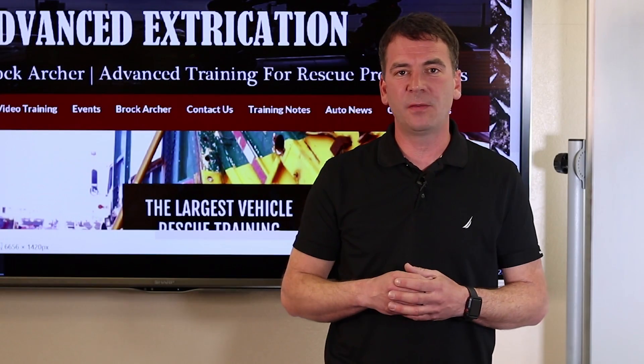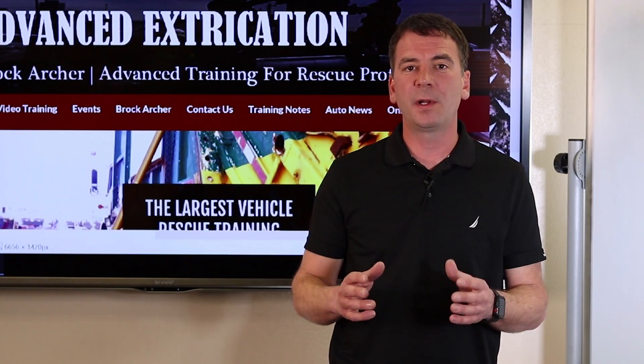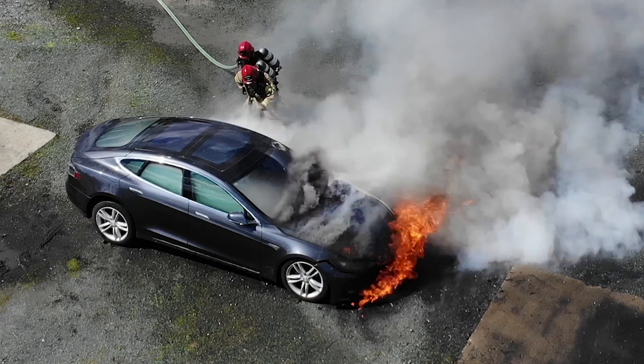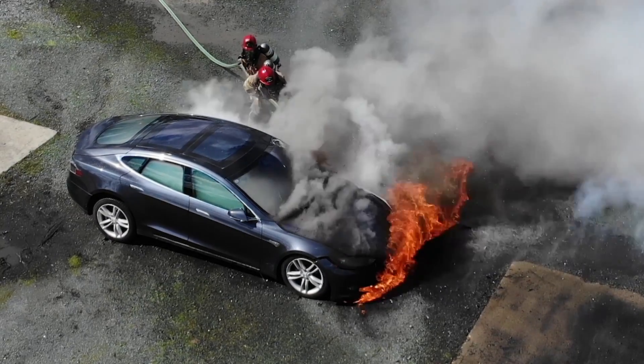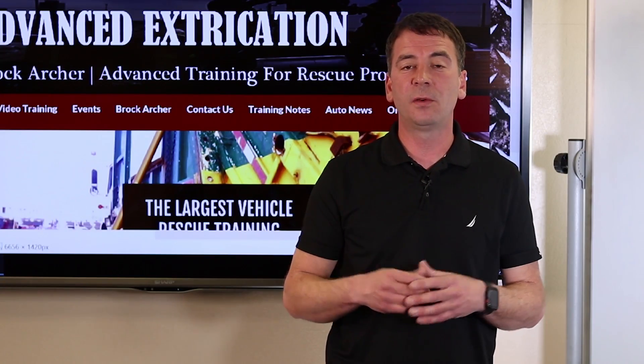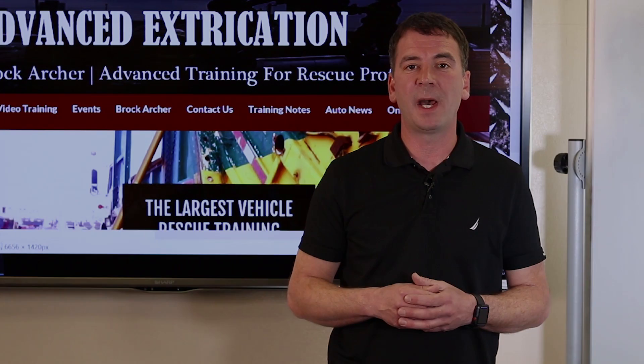The personal protective equipment required for responding to a hybrid or electric vehicle fire remains the same as a conventional vehicle. SCBA and full structural PPE are adequate protection for responding to vehicle fires involving high-voltage batteries.